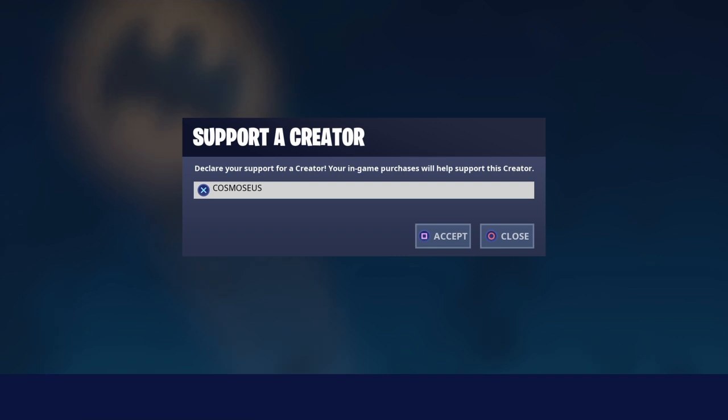I also want to add that if you are helping me with the creator code, I will be able to help you with any future free giveaways that I make on my channel.